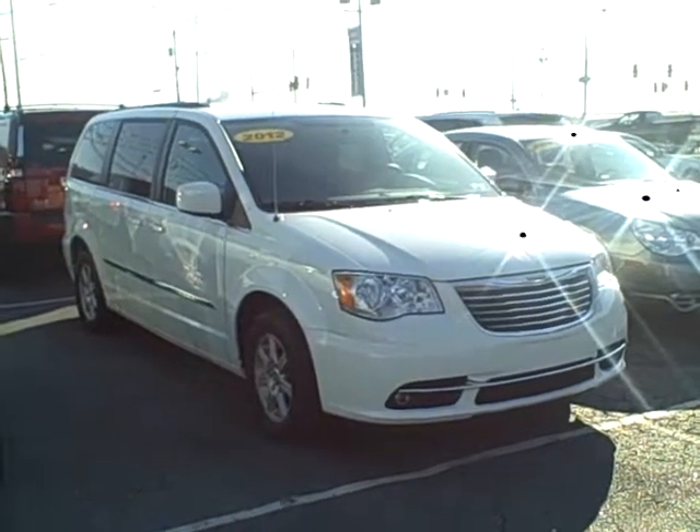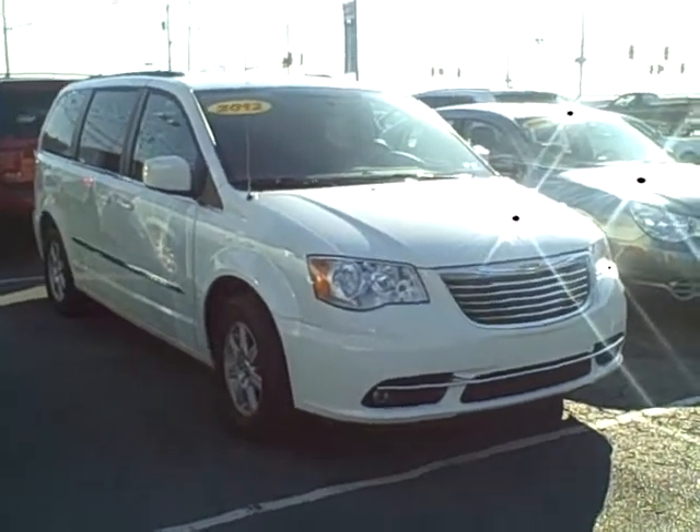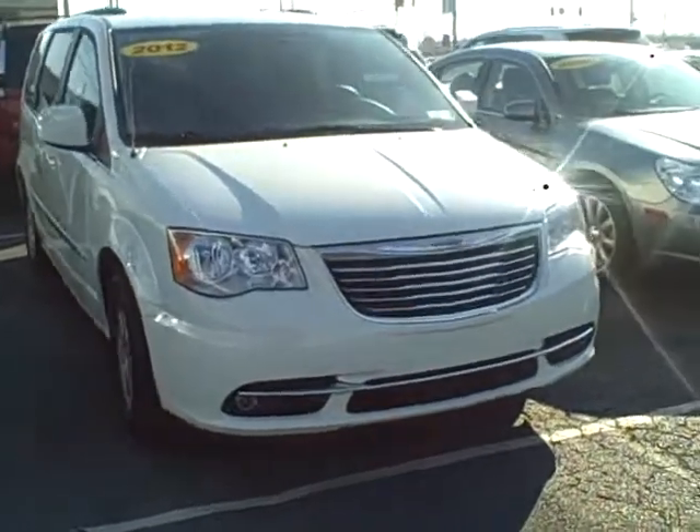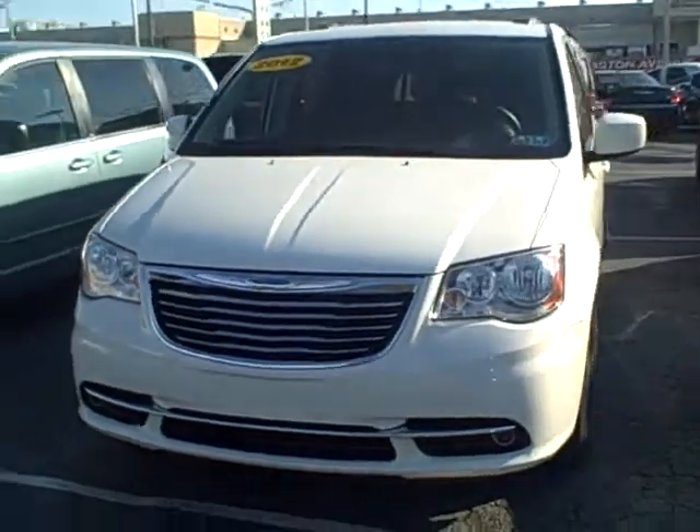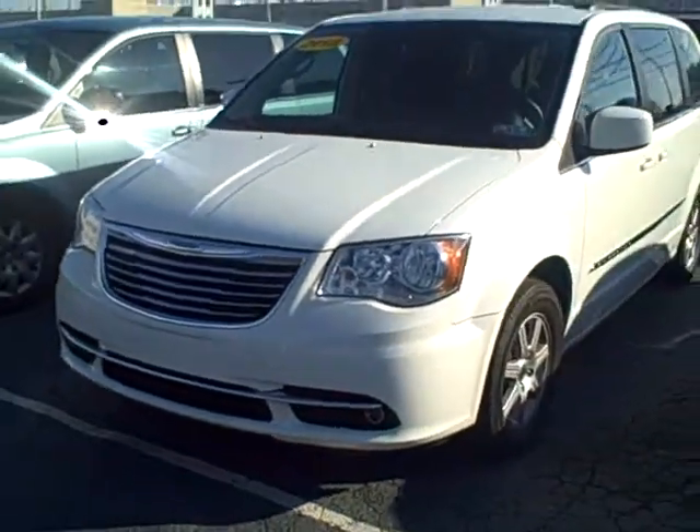Hey Anthony, how you doing? This is Tom down at the Philadelphia Airport Alder Mall here at Family Dodge Chrysler and Jeep. I just wanted to give you a brief overview of the 2012 Town & Country that you selected online.